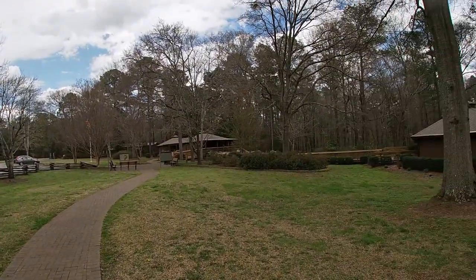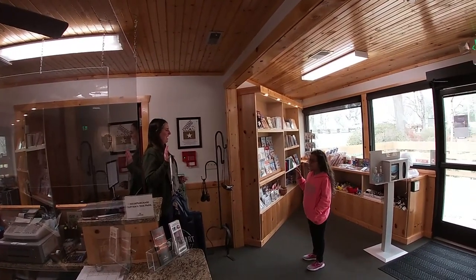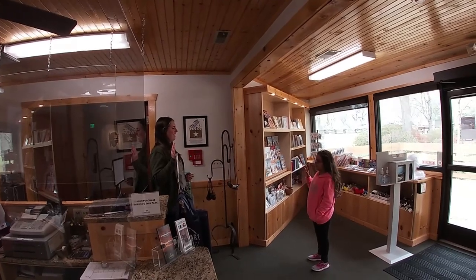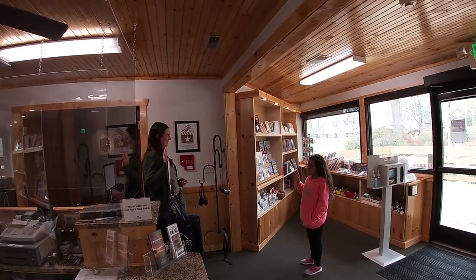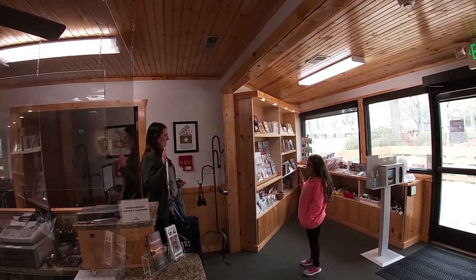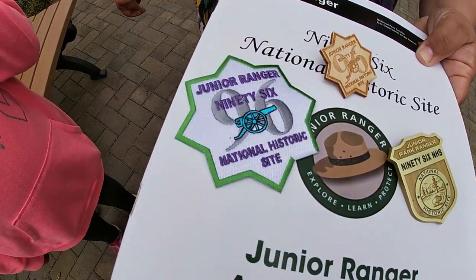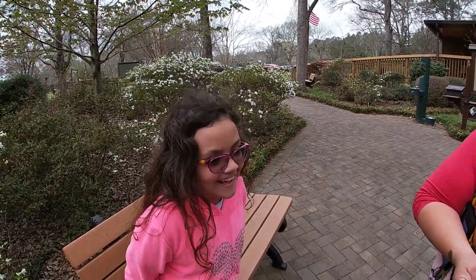Now we've made it back to the parking lot and visitor center. The little one is taking the Junior Ranger oath: 'I will continue to explore and learn about the nature and the history that surrounds me. I will protect other national parks for generations of other junior rangers.' She got one of the old badges, one of the new badges, and since she did two extra activities in the booklet, she also got a patch. Was it fun? Yeah, that was pretty cool!